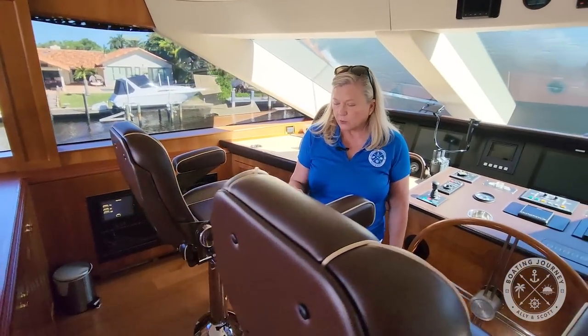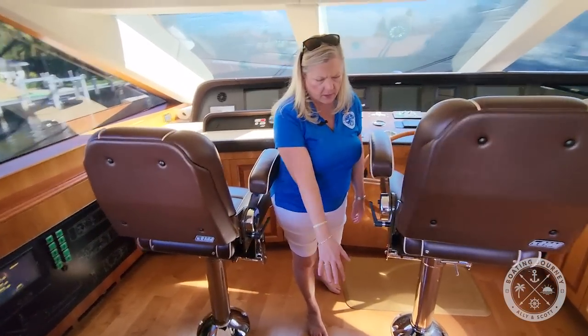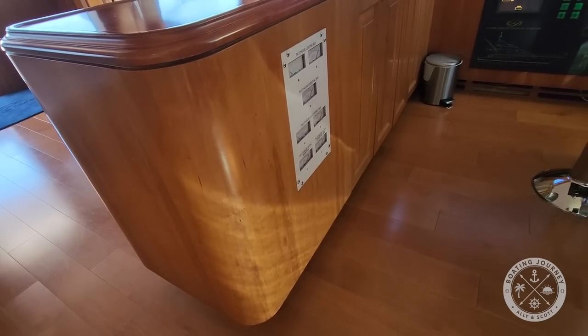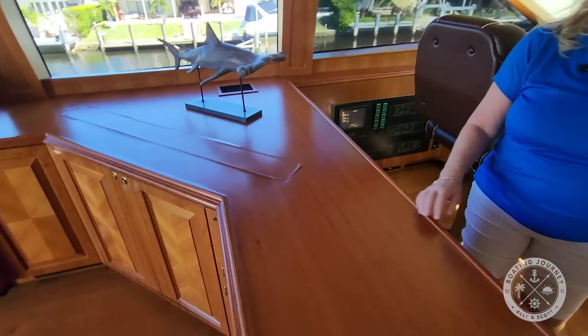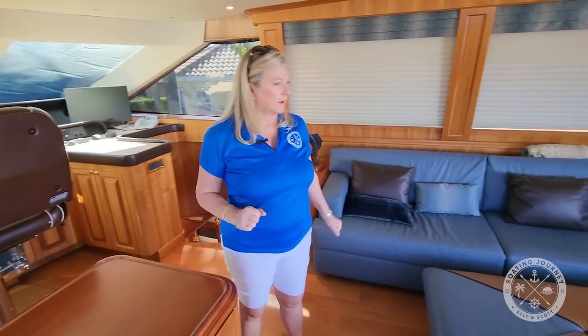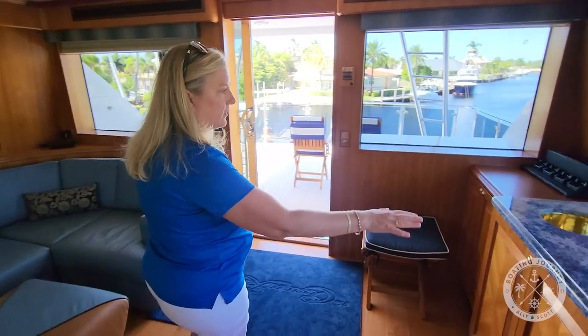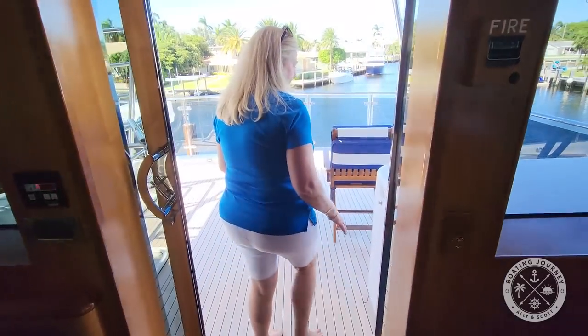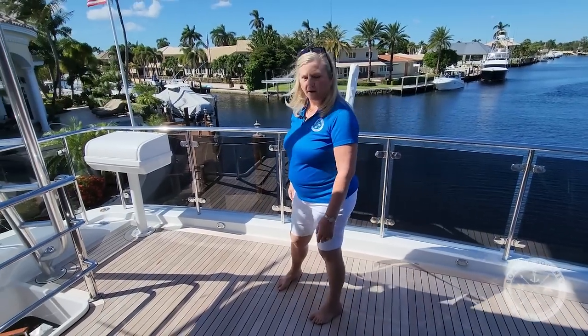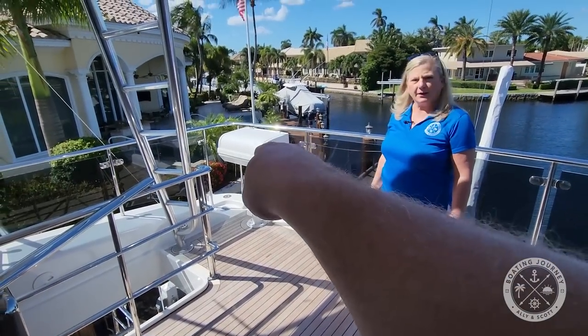There's an electrical monitoring system here for the pilot house, all kinds of electronics, and a voltage monitor. And guess what — a pop-up TV! Sitting up here fully enclosed with the AC on after a full day of fishing, watching your favorite football game with a cocktail — there's a wet bar up here as well. And I'm guessing this is more refrigeration. You could totally relax right here for a sundowner.